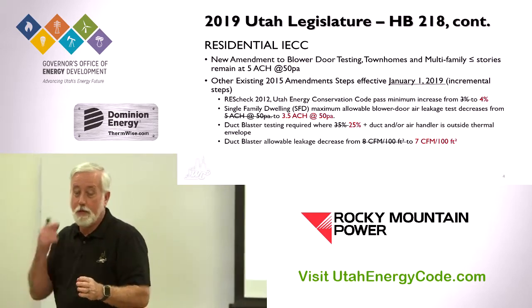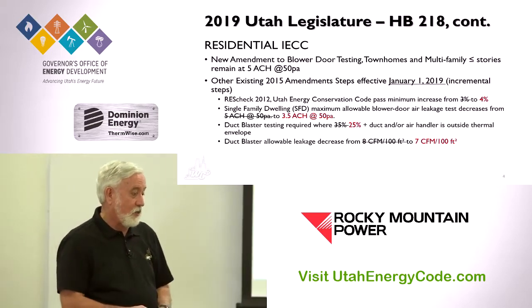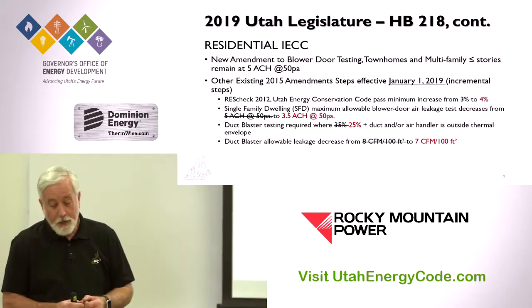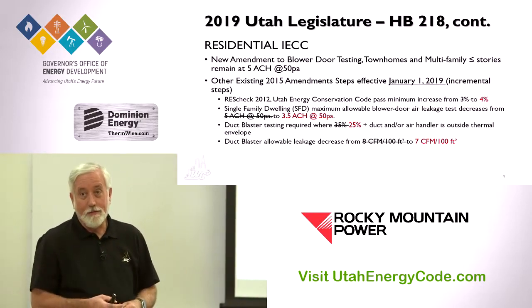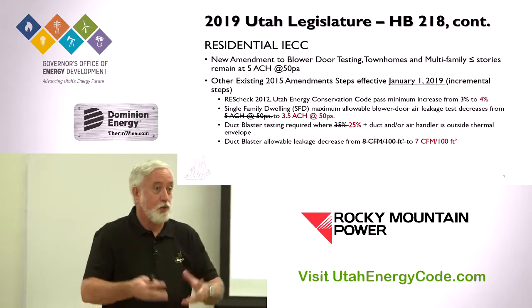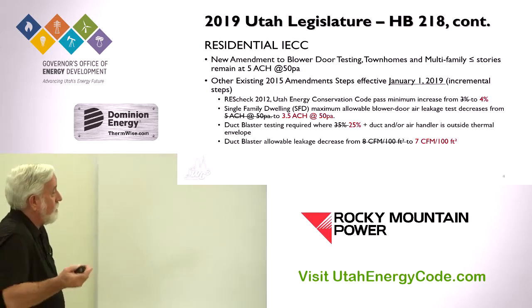Five air changes per hour is not that tight. It's a bit difficult in townhouses, but there are now spray products that can pressurize the building and seal it over a couple of hours with an aerosol spray that finds and seals leaks. The technology is here, and maybe by 2021 when we look at it again, it'll be even simpler. The code requirement doesn't say 'it's going to be hard, so we won't worry about it.'